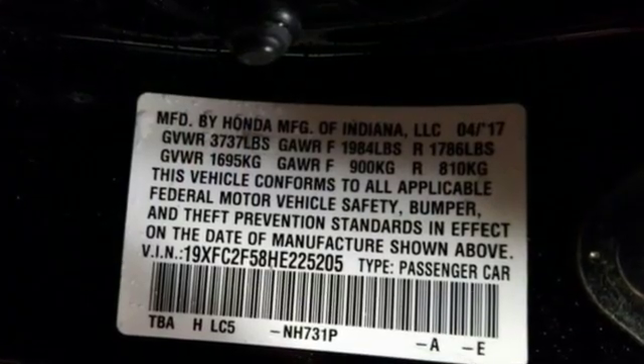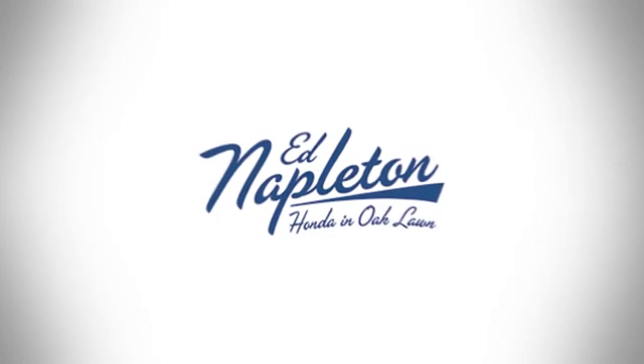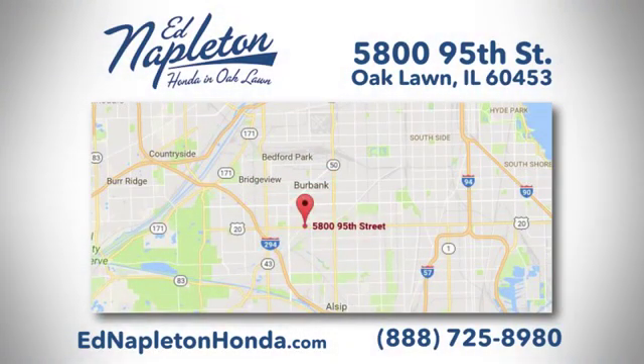Enhance your driving experience with this stylish Civic today. You can see why Ed Napleton Honda of Oaklawn is different from the competition. Call, click, or stop in today. We're located at 5800 95th Street in Oaklawn.